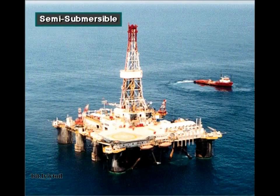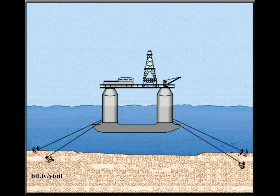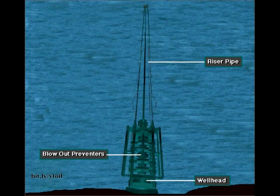A semi-submersible rig is a floating offshore drilling rig. It has pontoons and columns. When flooded with water, the pontoons cause the unit to partially submerge to a predetermined depth. The working equipment is assembled on deck. On the drill site, workers can either anchor the rig to the seafloor or use a system of thrusters and positioners to keep the rig over the hole. Crew members mount the wellhead and blowout preventers on the ocean floor. Special hollow pipe, called riser pipe, connects the top of the blowout preventer to the rig.